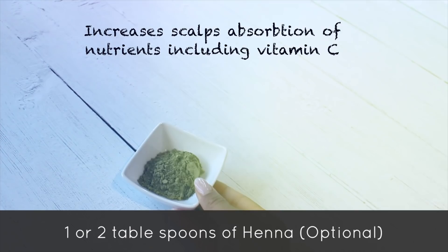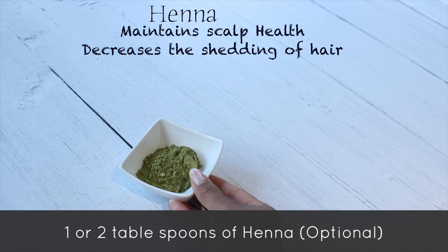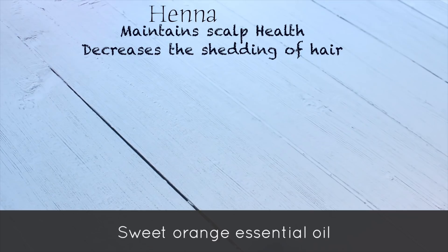Henna is optional in this recipe, but I love it because it gives crazy strength to the follicles and the whole hair shaft, so I would add it if you have it. Then you're going to use olive oil and castor oil as well — normally I'd go for dark castor oil because it has more nutrients in it.